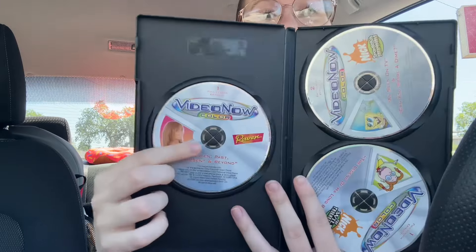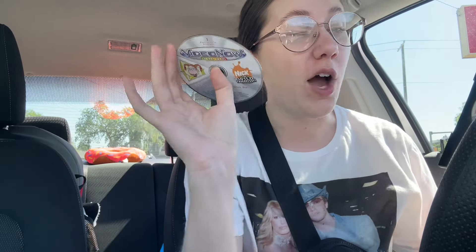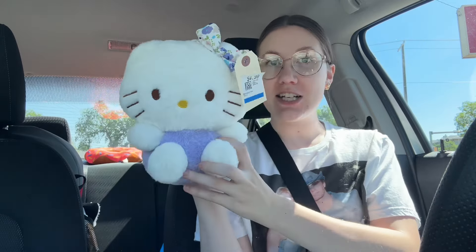I picked up the Video Now discs for the sole reason that there's a Raven Baxter one. But as you saw, they're so scratched - fingers crossed they work. Good news is the Wild Thornberries one, which is the one I was missing - I found one at a garage sale before and the Wild Thornberries was missing and I was devastated. We've got it now! Last but not least, this might be a knockoff but it's so cute - look at the floral bow, it's so soft and in great condition. Little Hello Kitty, but there are no tags so I don't know if it's legit.